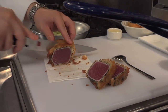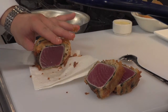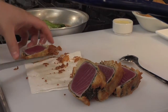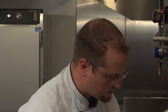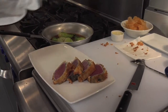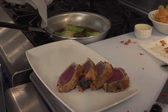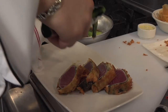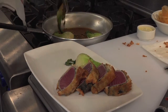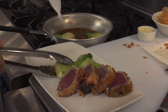Drain on a paper towel and slice. Place on our tuna. A little steamed bok choy cooked with a little bit of soy sauce, fish sauce, garlic and ginger.